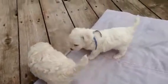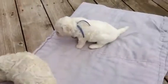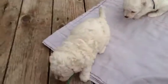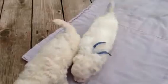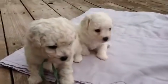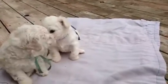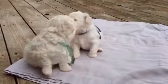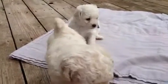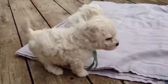See those little tails go? I love that — they look so cute when their tails go. They're happy little puppies. I'm going to send that off to you.